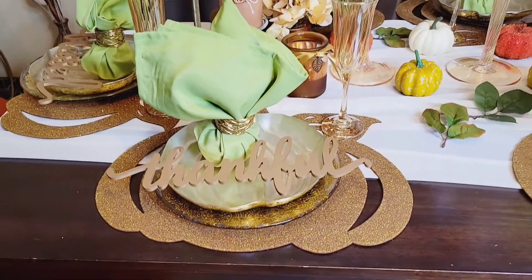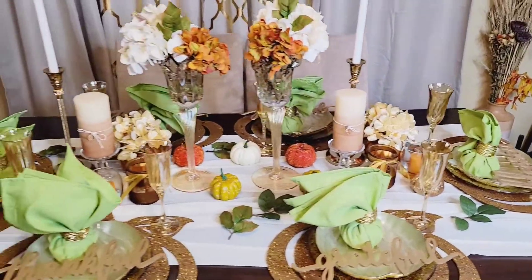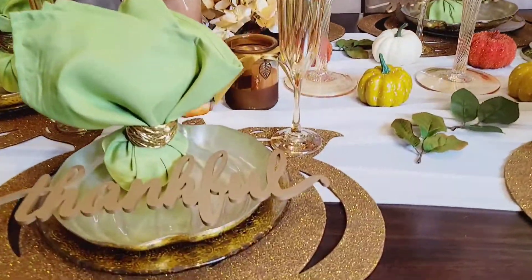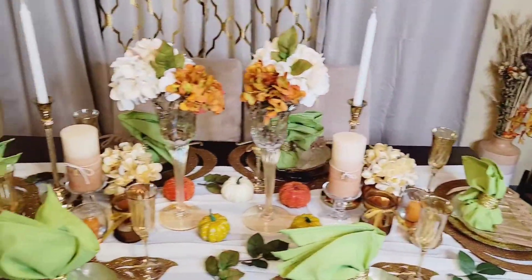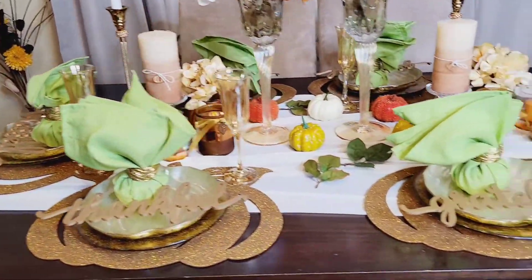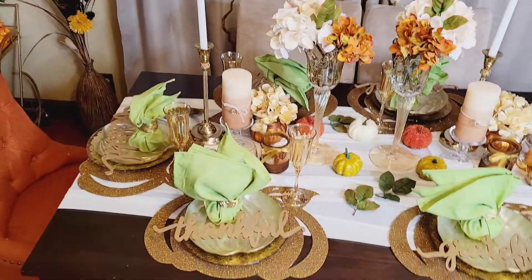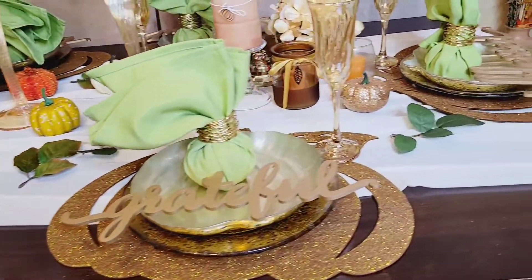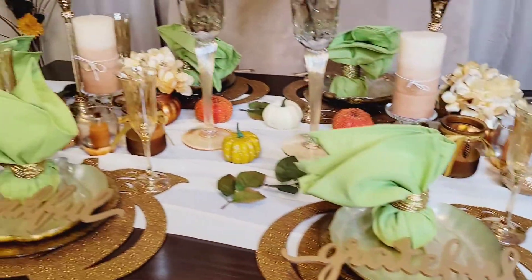Please stay tuned, share with your friends and family, and please like and share. Thank you so much for your support and for watching. Welcome to my channel — if you would like to learn how to make this beautiful colorful Thanksgiving tablescape, stay tuned. These are all very inexpensive items combined together to create this beautiful luxurious tablescape. Please like, share, and subscribe.